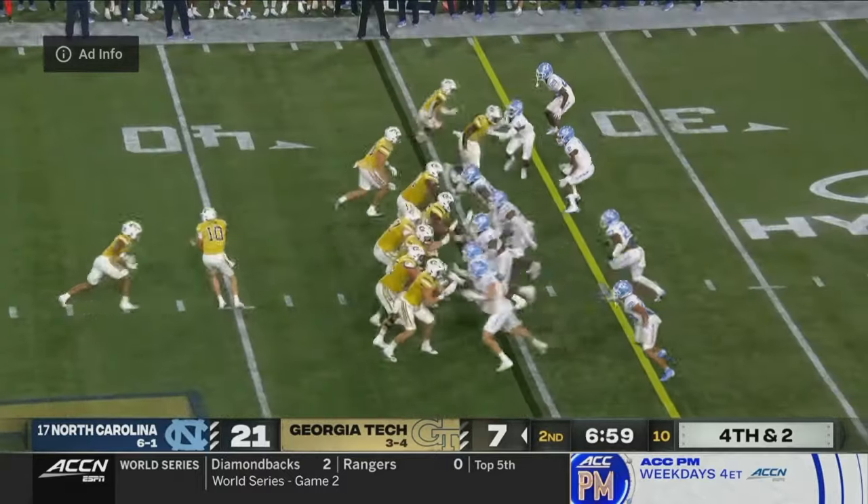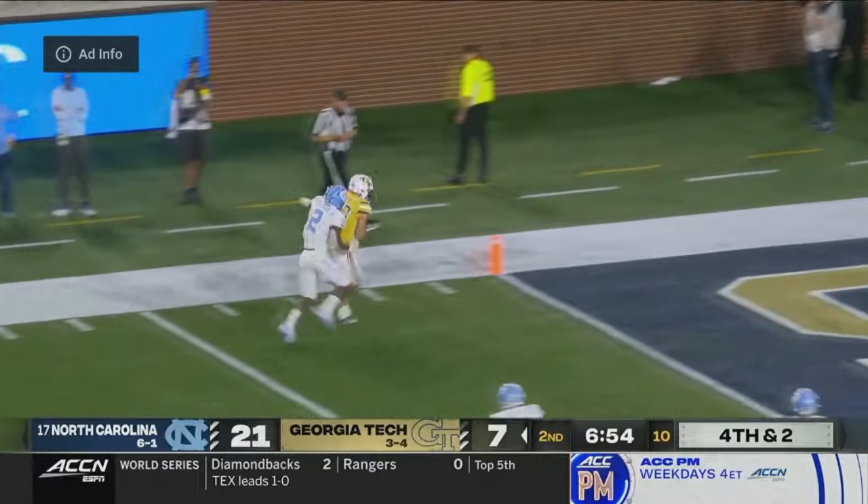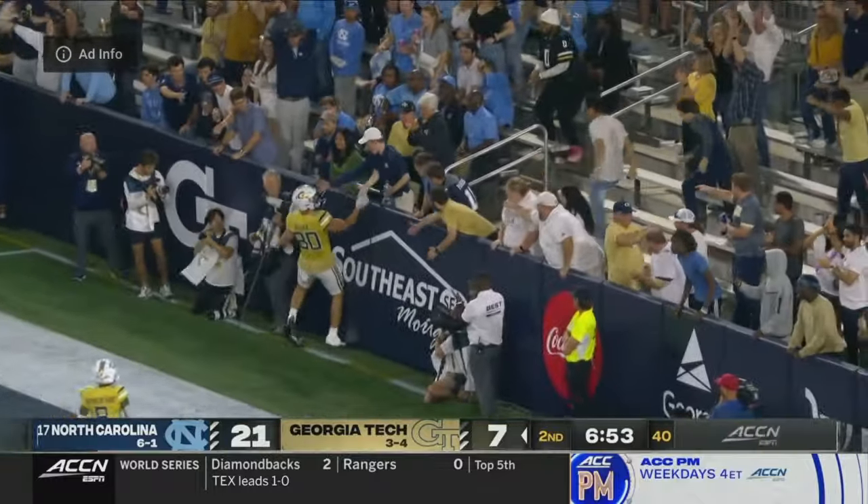Pistol set here for King. Fourth down, play fake by King. He wants to take the shot downfield — it is caught! Scyther, touchdown, Georgia Tech!